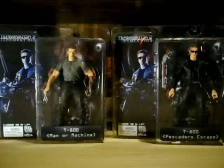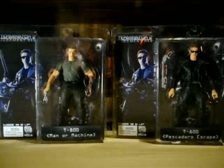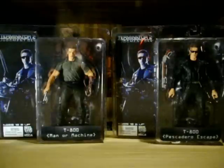Pescadero Escape. If you guys are familiar with the movie or don't remember the Pescadero Escape, it is the mental hospital where Sarah Connor was being held.